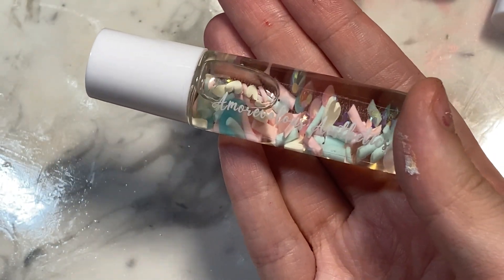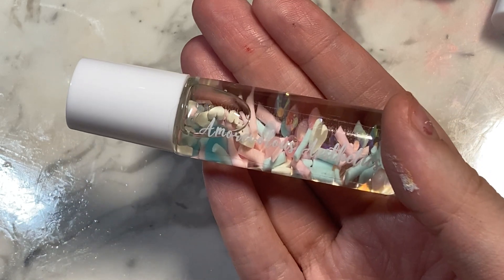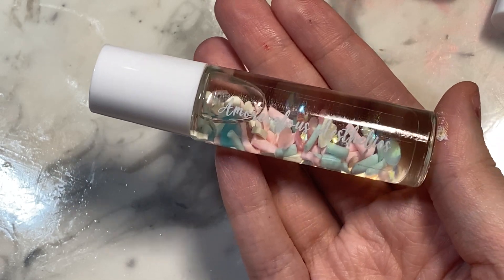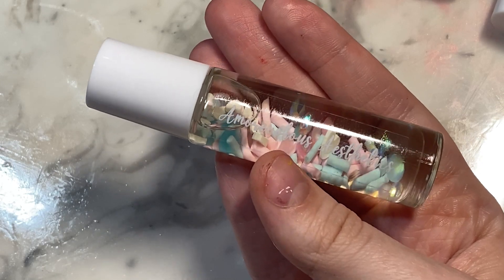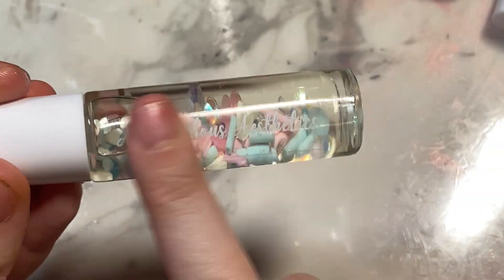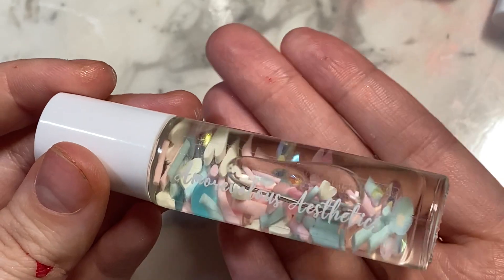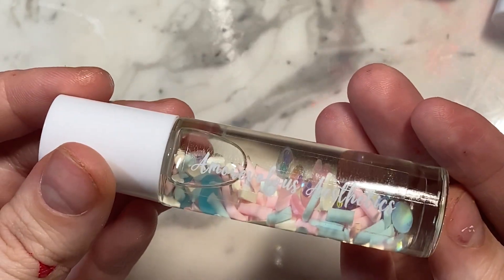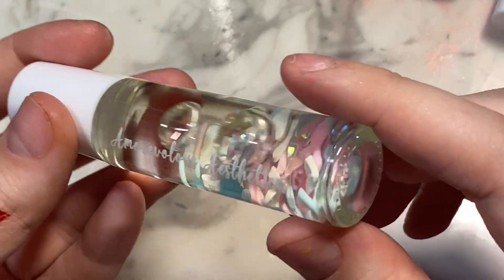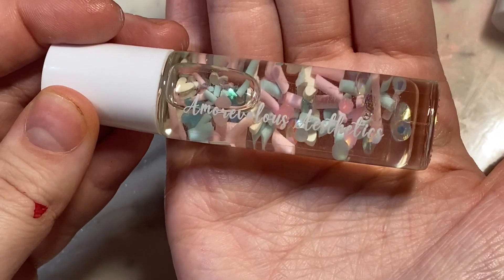She did say that she is going to be changing up her lip oil tubes for the next launch in January, so they're going to look different. She's already showed on her Instagram what they're going to look like. I'm interested to see because these are quite short and stocky and have a sticker. I really like the idea of having a bigger tube. I like these for storage purposes because they are short so they don't jiggle.